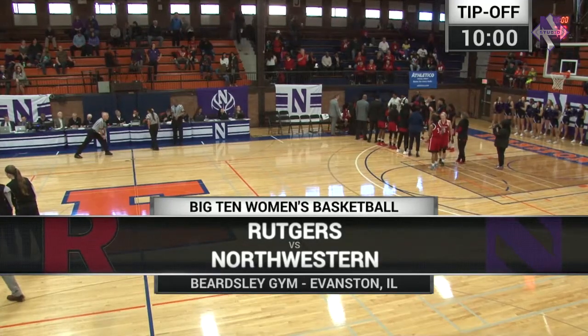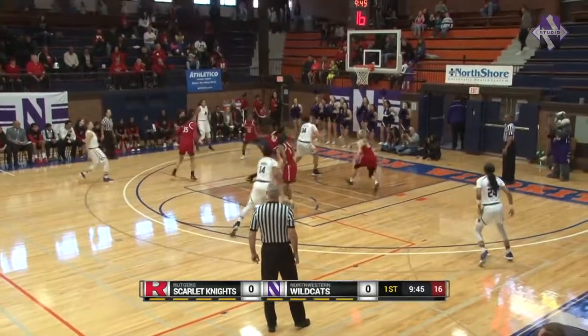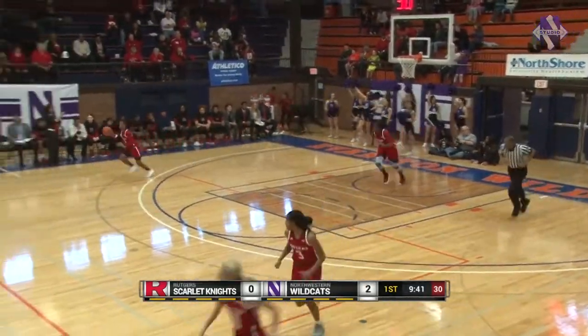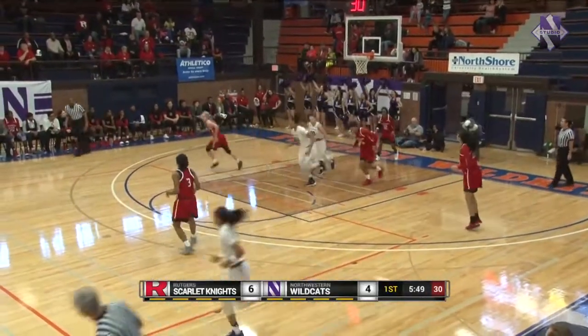Back inside historic Beardsley Gym. Senior Day festivities are done with. So happy to have you with us as Pulliam dumps it down low to Oceana Hamilton. And on Senior Day, Hamilton strikes first. Hamilton dumps it down now to Palace. Good positioning and the layup is good.